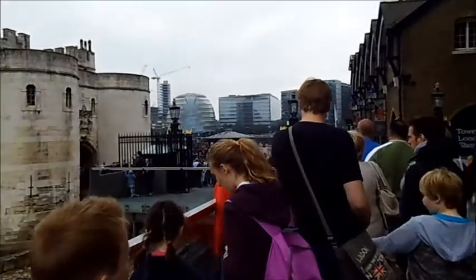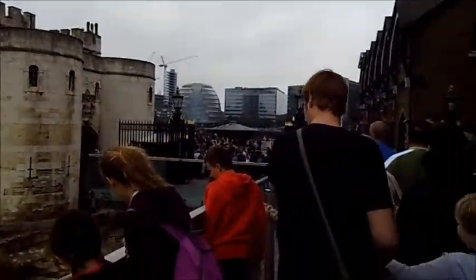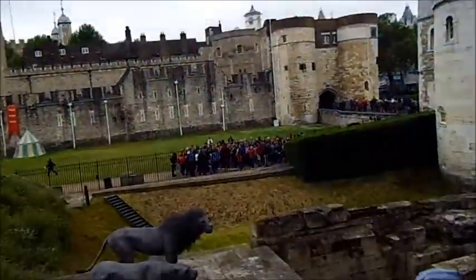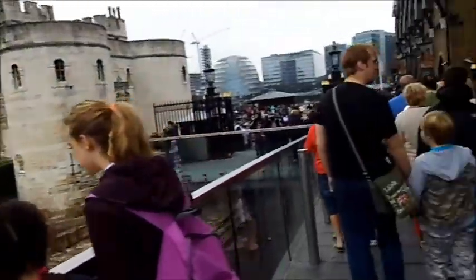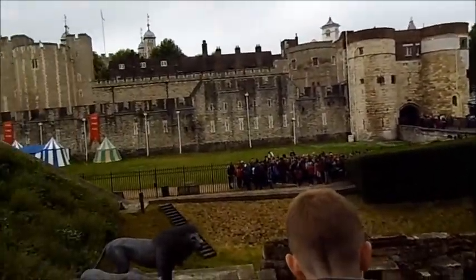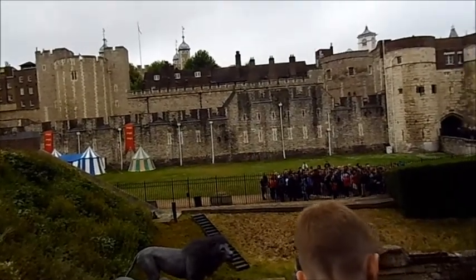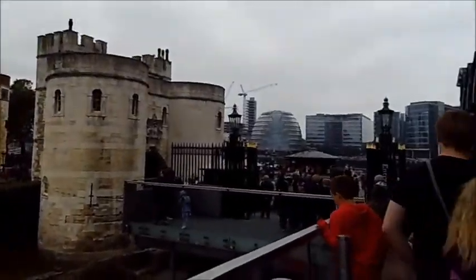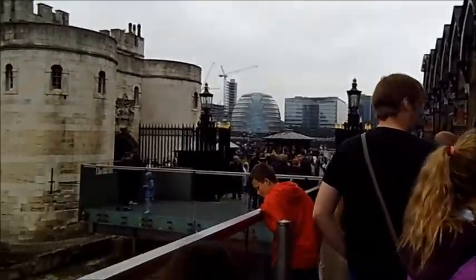We're in the queue to the entrance, just down there. You have to queue to get a ticket and then queue to get in. There's a tower down there. Dad, what's that? I saw the foundations of the building. There's a medieval show just over there — people dressed up. And there's the entrance, and there's the Beefeater.